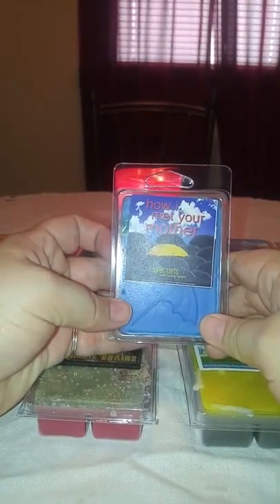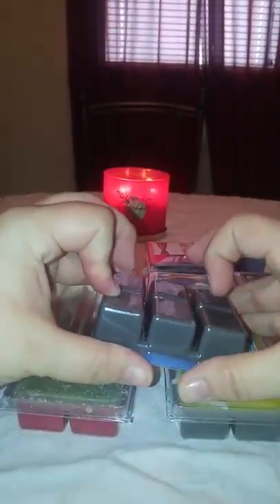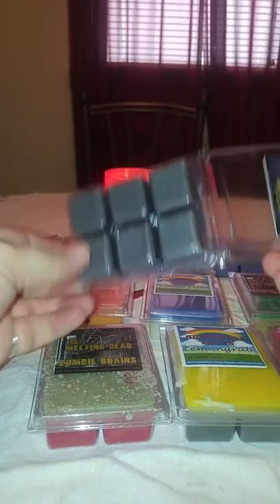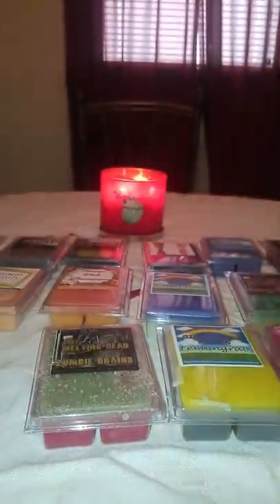Then we have How I Met Your Mother. The scent notes are watermelon, sweet white wine, and pomegranate. On the inside it's got an umbrella, and on the bottom it's gray. I really like this one. I can get the watermelon, I can get the pomegranate, and a little bit of that sweet wine. I get the watermelon the most out of this one. I do like it — it's a good one.